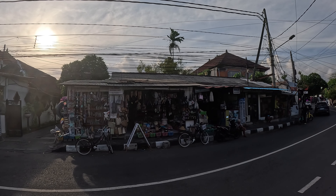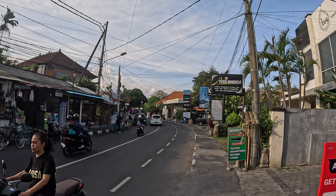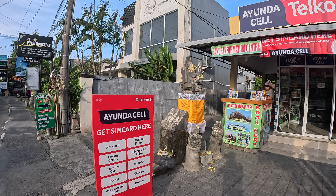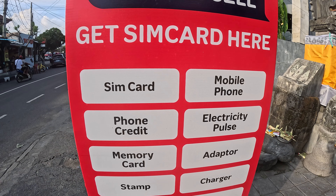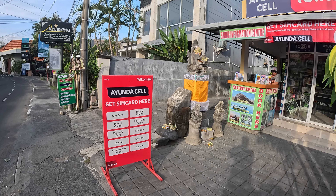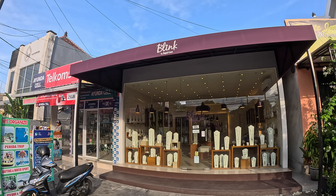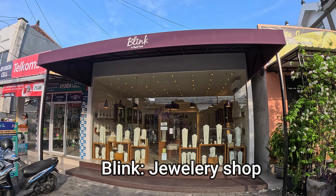Across the street there are tourist goods shops, the little warung, the tattoo studio, and Nori Sushi. Just here we have a place called I-Undersell — if you need your SIM cards, we'll show you on the board what they sell, and there's also a tourist booking service in the back. Just next door to I-Undersell is Blink by Kapal the Wood, a very popular jewelry shop with multiple branches in Bali — beautiful jewelry.